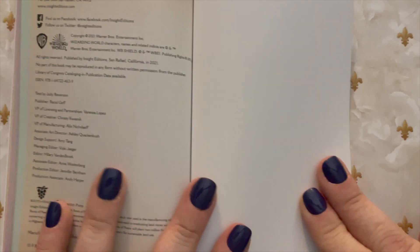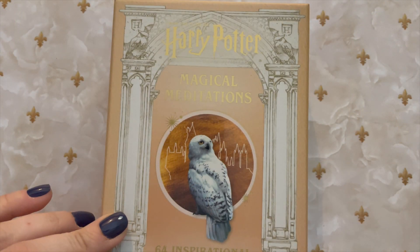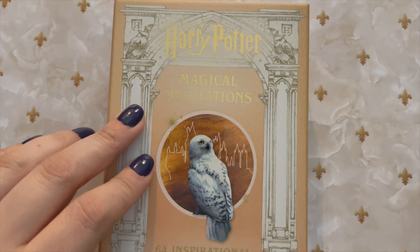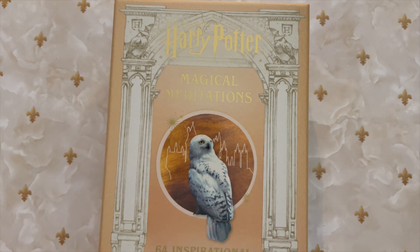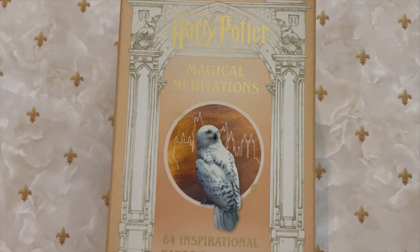In the very back, it shows that the text is by Jodi Rebenson. And that was our flip through of the Harry Potter Magical Meditation cards. Let me know your thoughts in the comments below. In the description box I will leave a link in case you want to pick this deck up for yourself. Don't forget to like and subscribe if you enjoyed this video — I do flip throughs every Friday. You can also check out my blog for some other witchy and tarot content, and if you'd like to book a reading with me, you can visit my website, which is also in the description box below. Thanks so much for watching!